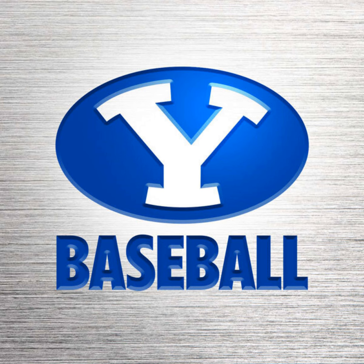This is BYU Cougars Baseball on the BYU Sports Network. Time for a PZ Printing pitching change, brought to you by PZ Printing. Nothing inspires like print.